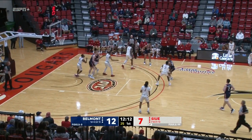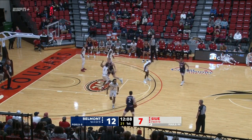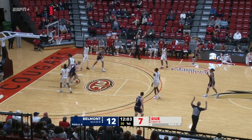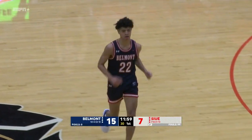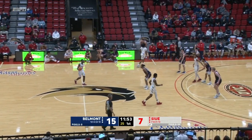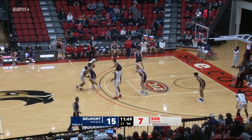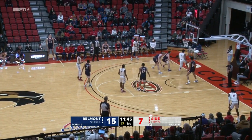Shepard on the right wing. Wood now between the circles for Murphy. Murphy skips it back for Shepard. Three on the way. Good. Second three-point basket of the game for Shepard — check it, it's his first, the second for the Bruins. 15-7.